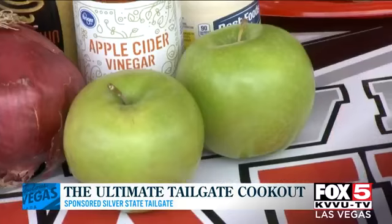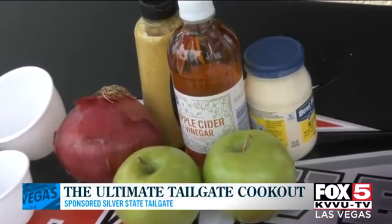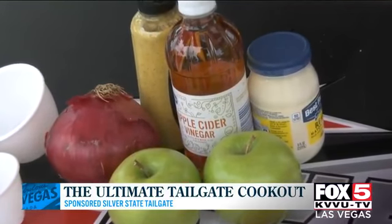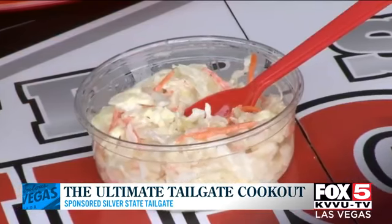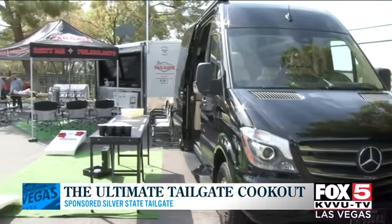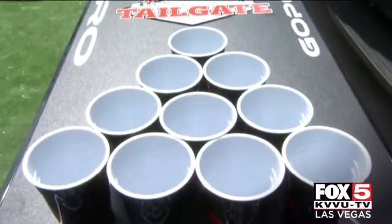For this edition of Moore's Tailgate Cookout, we are making brats with apple slaw. The brats are already on the grill, and what you're going to need for your apple slaw is some apples, chopped onion, mayo, apple cider vinegar, spicy brown mustard, cabbage, and carrots. You should make the slaw beforehand because you're going to want to spend as much time here at Silver State Tailgate enjoying all the amenities.